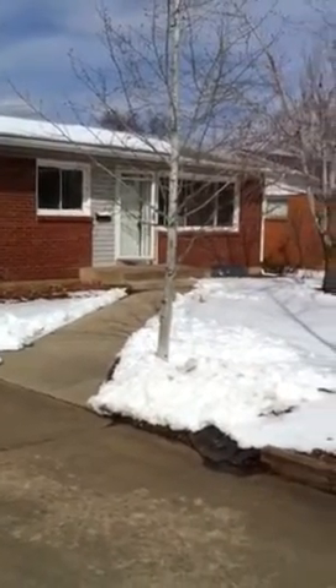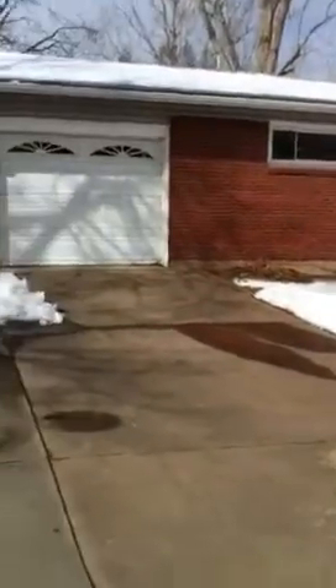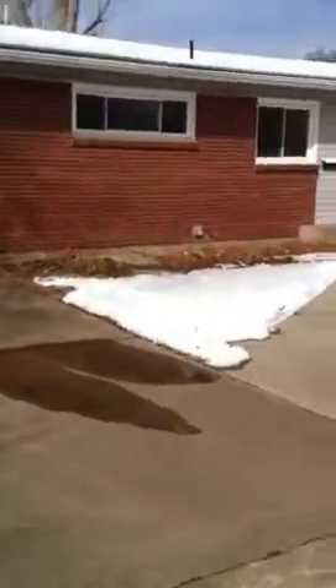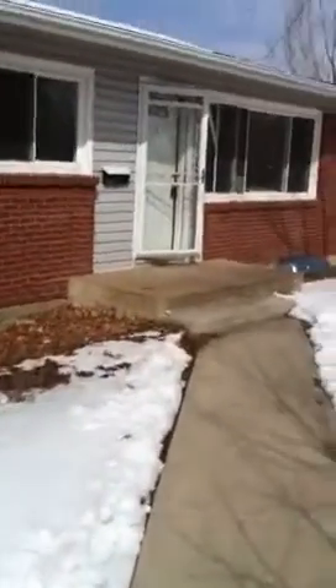Good morning. Mark Ferguson with Invest4More again. We're going to take a look at a property that I have not purchased yet but will be buying next week. This one will be $115,000 — a little more than I like to pay, but it's in much better condition than most of the properties I buy. So we will take a look inside.